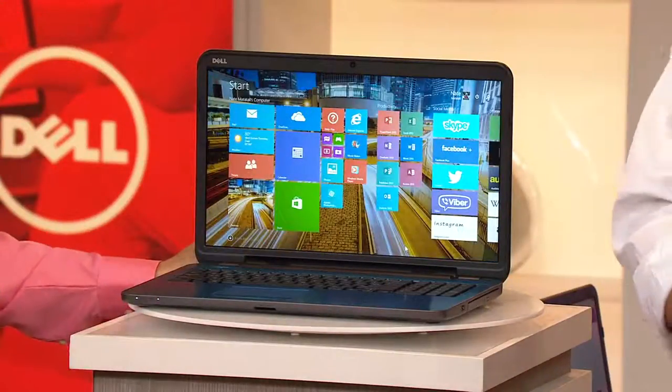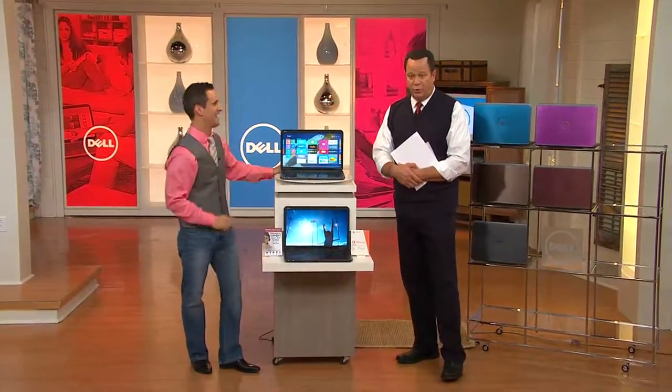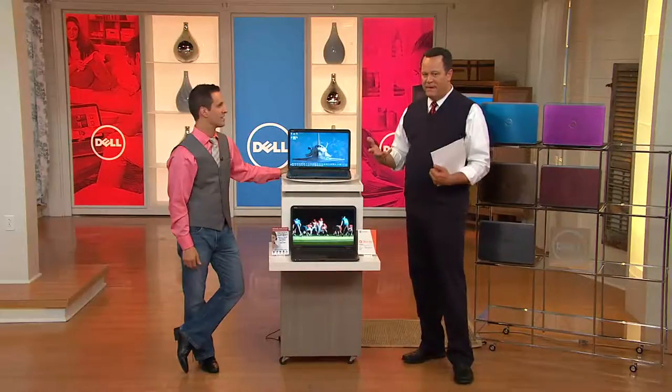You know how it is in January when you open all your credit card bills after holiday shopping and it takes your breath away over coffee in the morning and you just put it in the drawer hoping it will disappear — and sadly, it never does. This is your chance to spread those payments out so you're not feeling so overwhelmed all at one time, with this fantastic package from Dell.